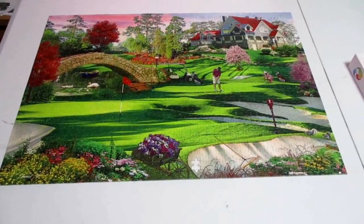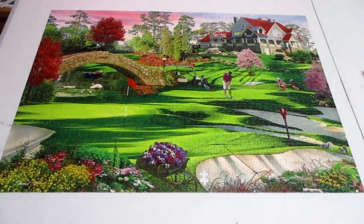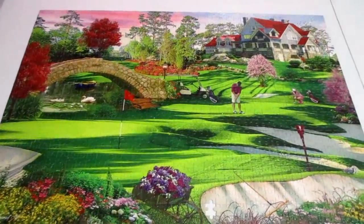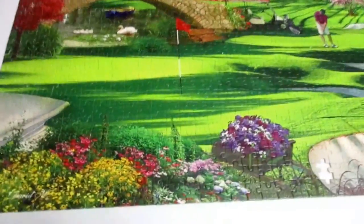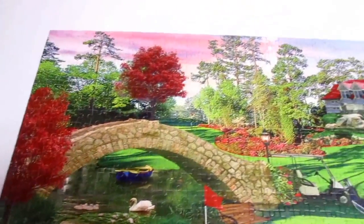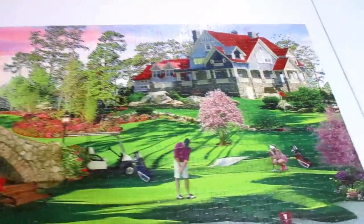This is our most recent puzzle and it was not a cheap one. It's not a real golf course — we don't think. It's pretty nice colors though. This took us a day to finish. It's a really nice golf course, so if you're a golfer, you probably enjoyed doing this.